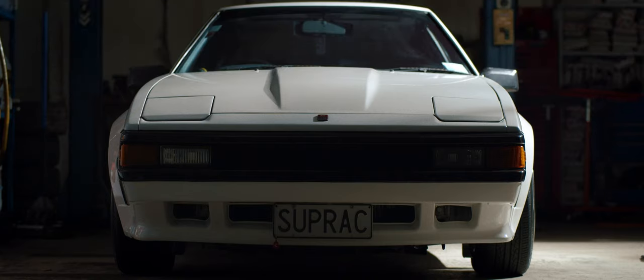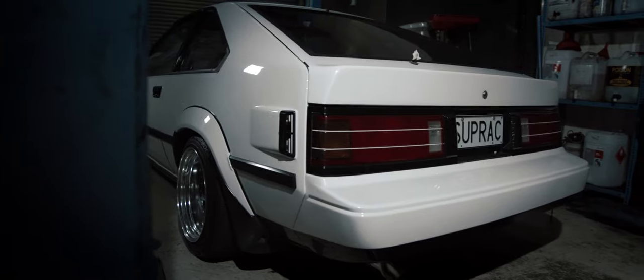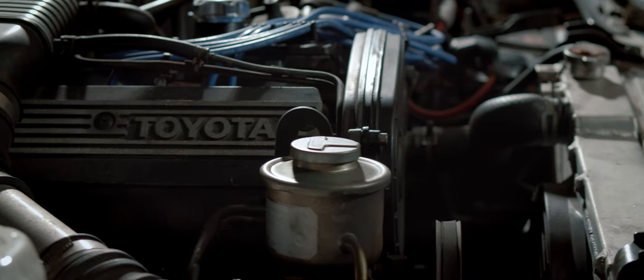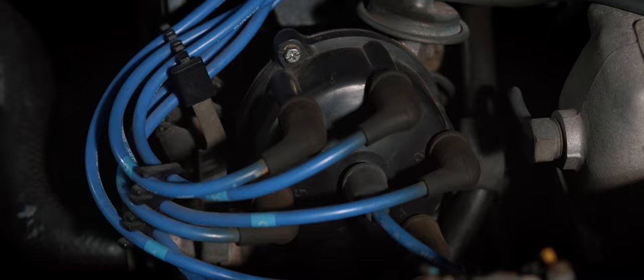Hi, I'm Ralph, and this is my 1986 Celica Supra P-Type. It was built in the first half of 1986, so it's still a Mark II. It has a straight-six 2.8 litre double overhead cam, and when it was released it would have had 176 horsepower.